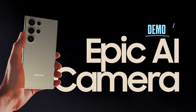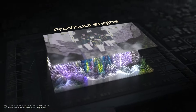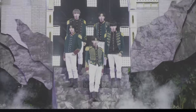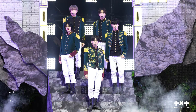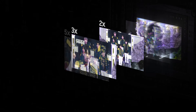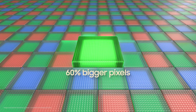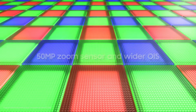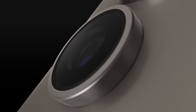Camera. The new Pro Visual Engine uses AI to deliver amazing colors, extreme detail, and easier editing. The first quad tele-system enables four levels of optical quality zoom and up to 100 times digital zoom, all enhanced by AI. It's got a new zoom sensor with 60% bigger pixels and a wider OIS, so you can shoot ultra-stable 8K videos and 50 megapixel photos.